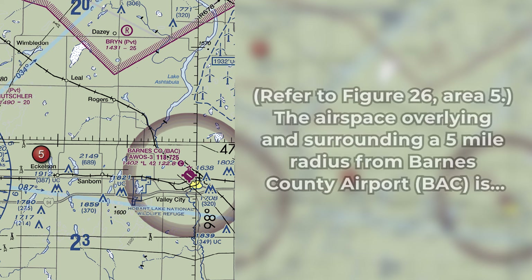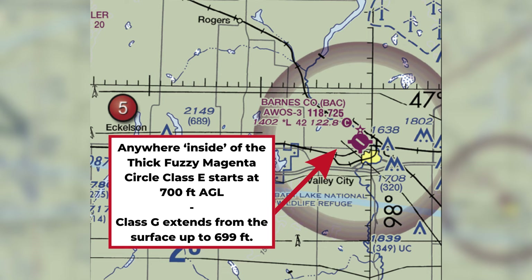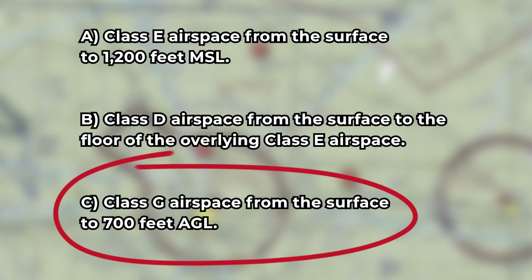The fourth question is: refer to Figure 26, Area 5. The airspace overlying and surrounding a 5-mile radius from Barnes County Airport is — Barnes County Airport sits within a thick magenta vignette or circle, which indicates class E airspace starting at 700 feet AGL. Up until 700 feet AGL, it's class G uncontrolled airspace. If you were operating an sUAS close to the airport, you wouldn't need additional authorization as long as you are flying under 700 feet AGL. The answer is class G airspace from the surface to 700 feet AGL.